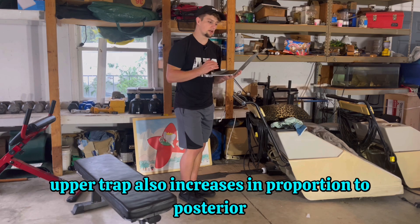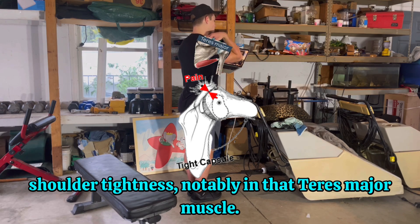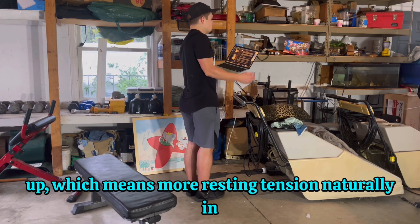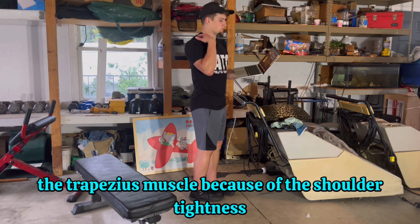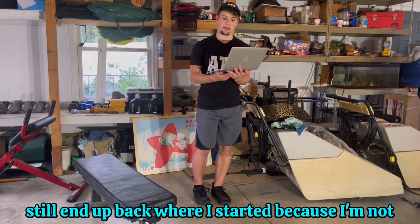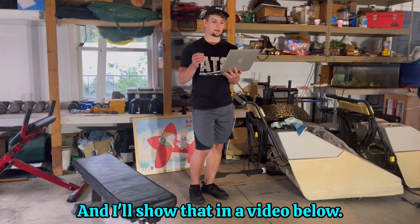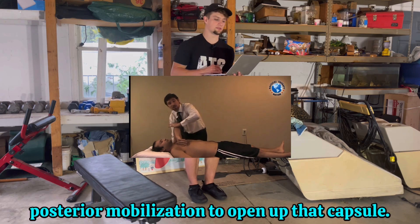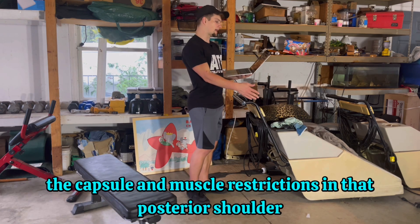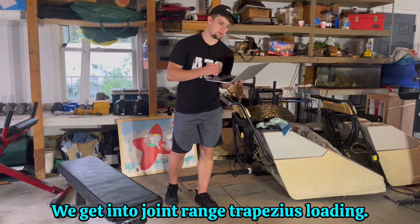At this point things are pretty basic — we're directly loading the area that is often tight and achy, which is the upper trap muscle. But remember, the tension in the upper trap also increases in proportion to posterior shoulder tightness, notably in the teres major muscle. More posterior shoulder tightness means the resting position of the shoulder is more back and up, creating more resting tension in the trapezius because the tightness takes up room in the joint. So you can do these stretches all day and end up back where you started because you're not dealing with the root of the issue: the posterior capsule. In a physical therapy context, we can assist with an anterior to posterior mobilization to open up that capsule, but that still isn't dealing with the interrelated issue. So we get into joint range trapezius loading.